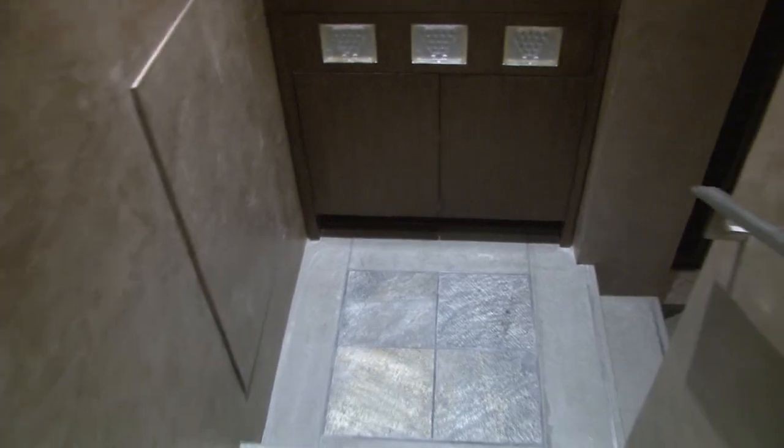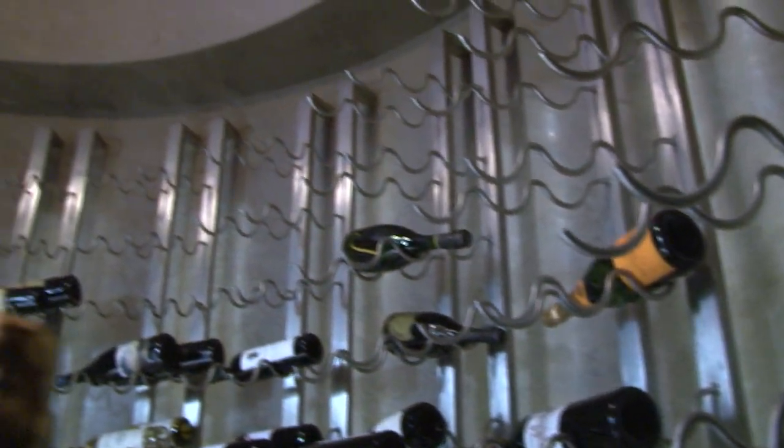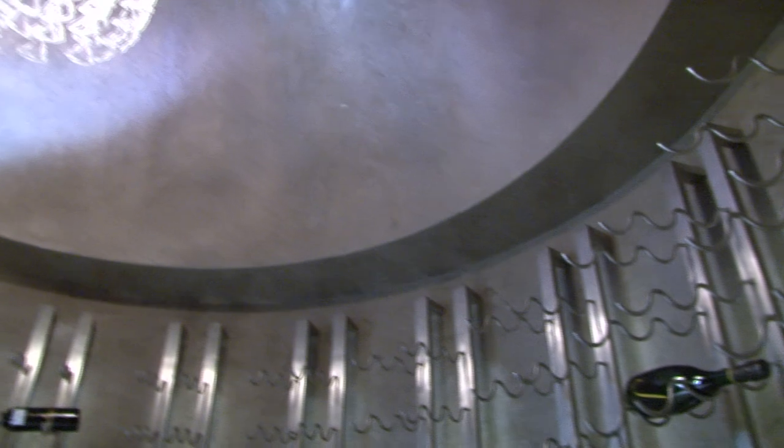No home would be complete without a subterranean wine cellar. Like any proper cavern, spiral your way down the Venetian plaster corridor to the temperature controlled room. The domed cellar holds roughly 200 bottles of wine.